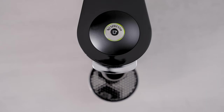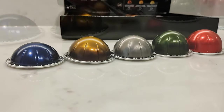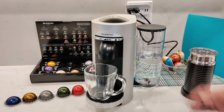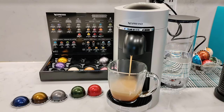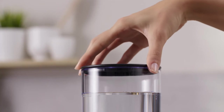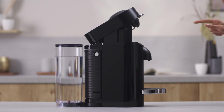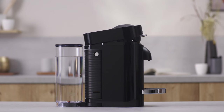The Nespresso Virtuo Plus Deluxe comes with 12 Nespresso Virtuo capsules to get you started, meaning you can start making coffee right away. It has a 60-ounce water tank and can hold up to 14 used capsules. Additionally, it automatically shuts off after 9 minutes of inactivity to save energy.